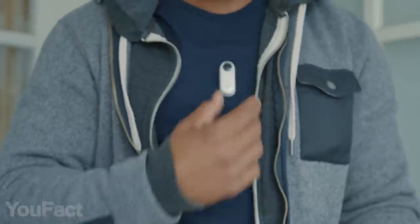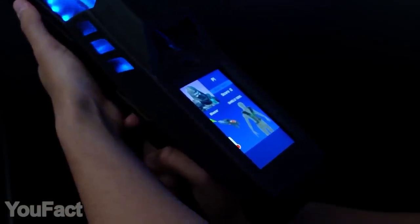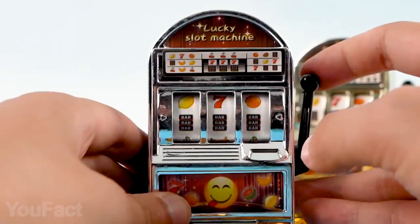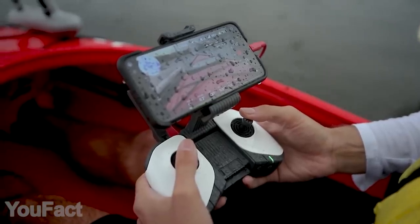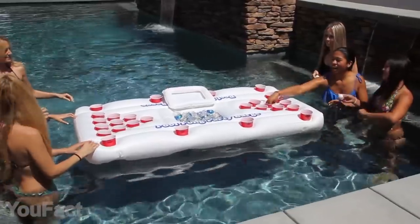Hey guys! Today's set is packed with devices that'll blow your mind. We'll show you how to make your laser tag sessions even more exciting, not to mention awesome robots, a ring worth James Bond stuff, and even a slot machine. Don't forget to check out the description box with all the links to the products. Can't wait to get started.